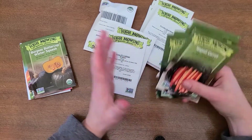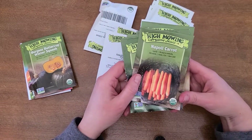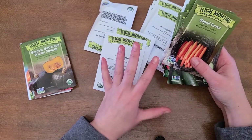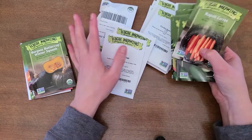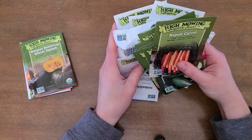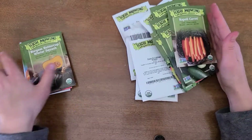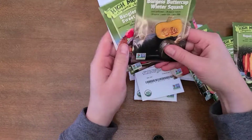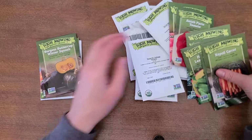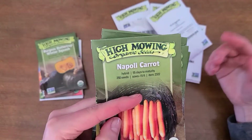I have quite a few seeds here and I thought I would try this camera setup so it'd be easier for you guys to see and read the seed packets. I have these split up into two different categories: the vegetables that we must have that we grow every single year, and some new vegetables we're going to try this season. This year we ordered all of our vegetables from High Mowing Organic Seeds.